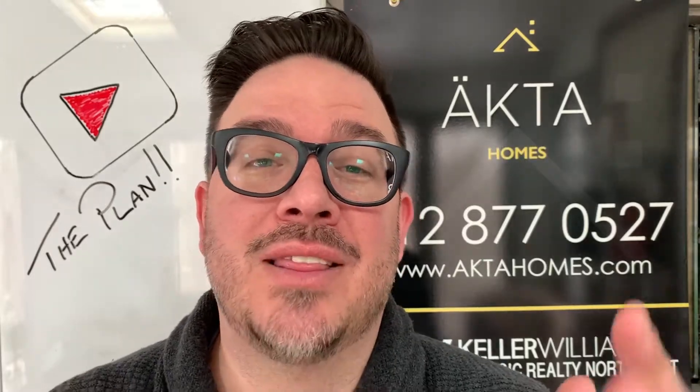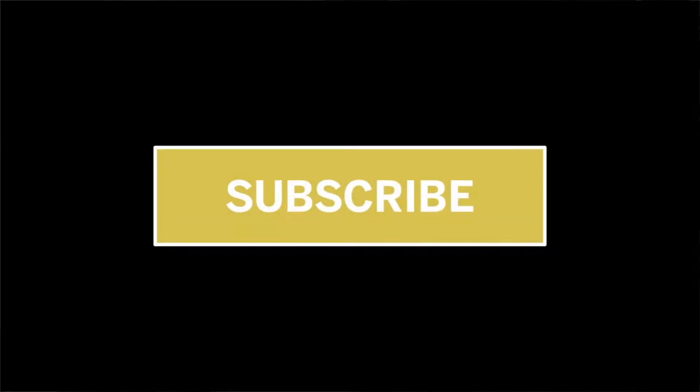But before I start, I'd love it if you hit the subscribe button while you're there. Ring the bell — that way you're notified every time I upload a new video on Tuesdays and Fridays.